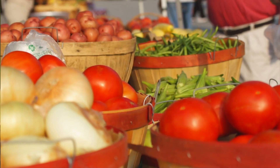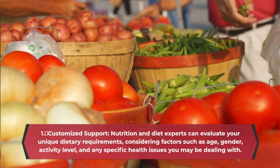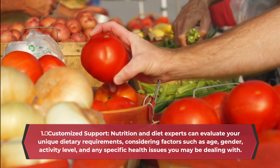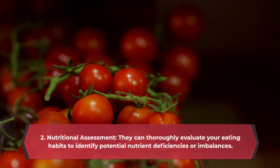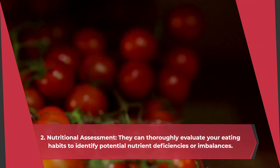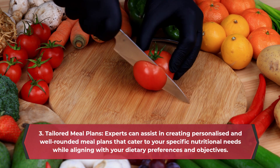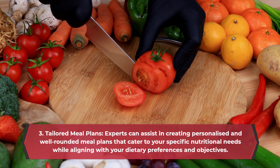1. Customized support — nutrition and diet experts can evaluate your unique dietary requirements, considering factors such as age, gender, activity level, and any specific health issues. 2. Nutritional assessment — they can thoroughly evaluate your eating habits to identify potential nutrient deficiencies or imbalances. 3. Tailored meal plans — experts can assist in creating personalized, well-rounded meal plans that cater to your specific nutritional needs while aligning with your dietary preferences and objectives.